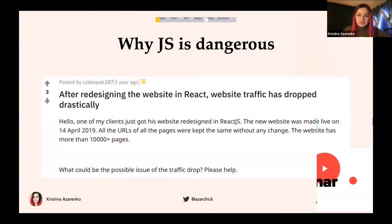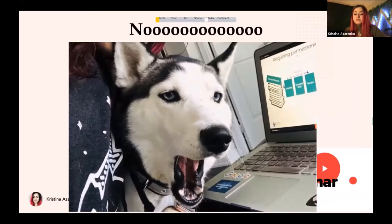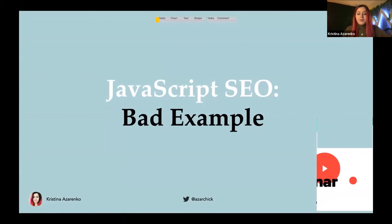There's this old post on Reddit that says after redesigning the website in React.js, website traffic dropped drastically. The question is: what could be the possible issue of the traffic drop? I think the answer is in the question — most likely they rebuilt with no SEO in mind. That can be dangerous. JavaScript is not bad if it's used properly, and we don't want this kind of traffic drop to happen.